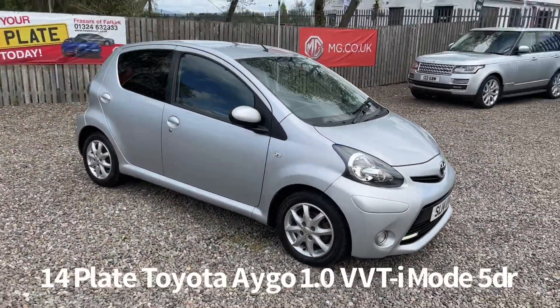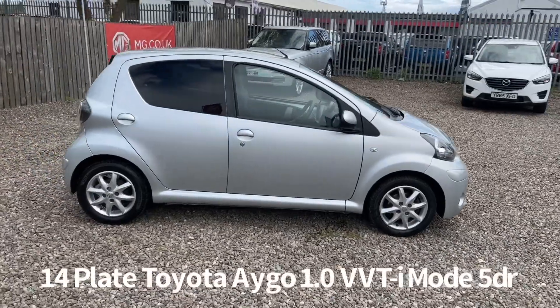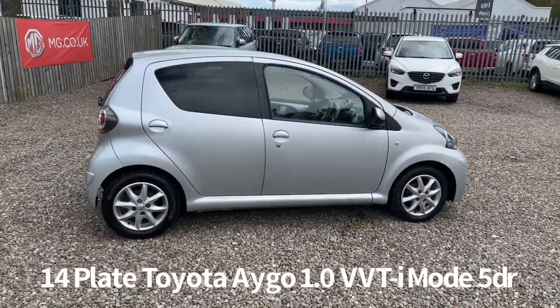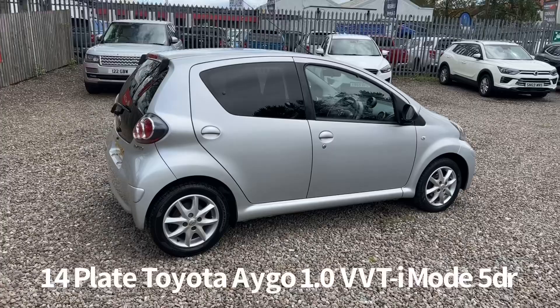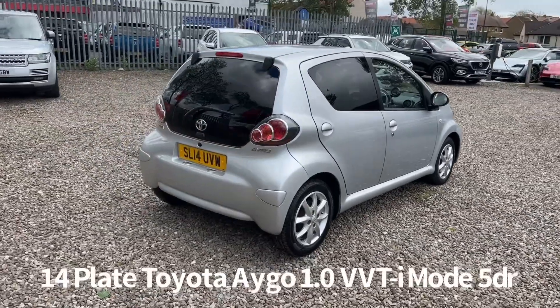Welcome to the Fraser's Cars video walk-round for this Toyota Aygo we now have available. This is a 14 plate Toyota Aygo 1 litre VVTi, 5 door, finished in silver. It's covered 34,500 miles.